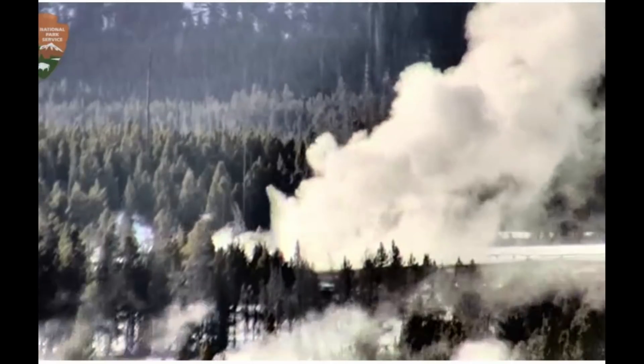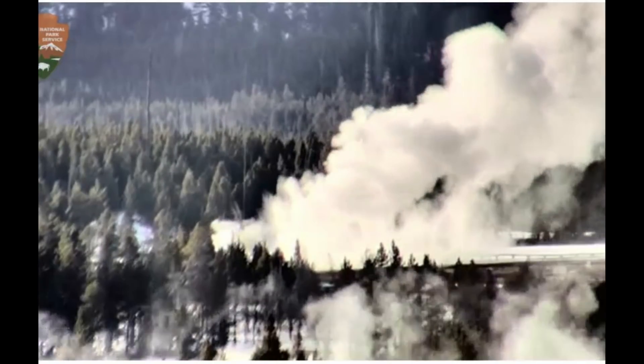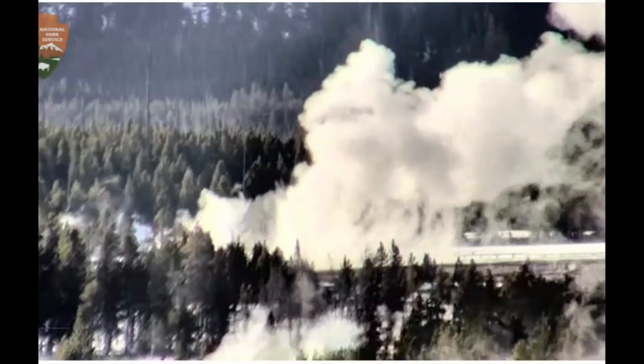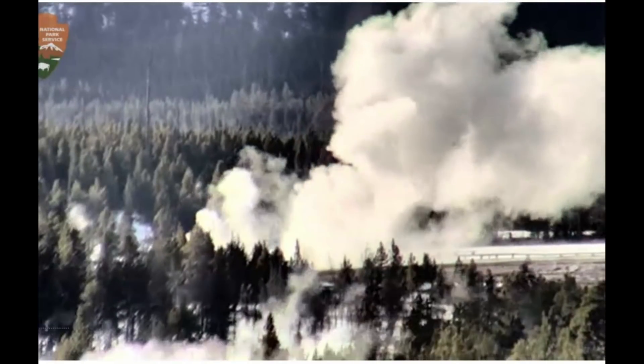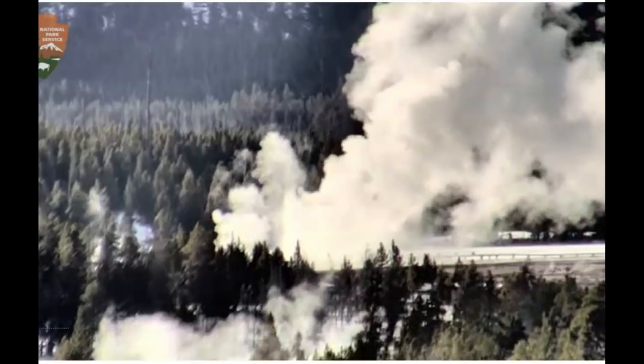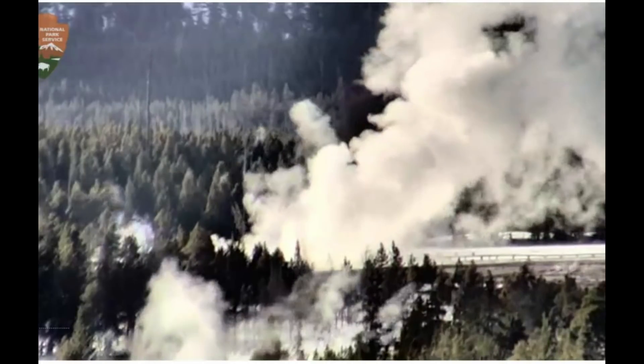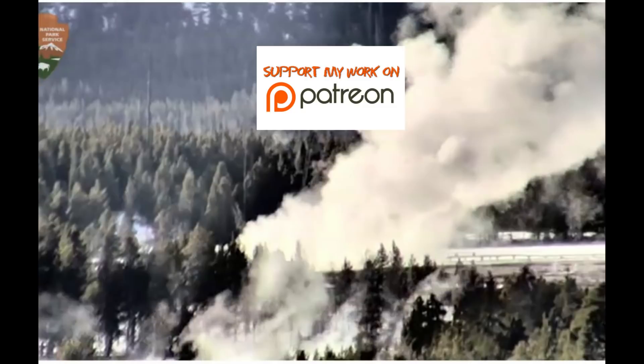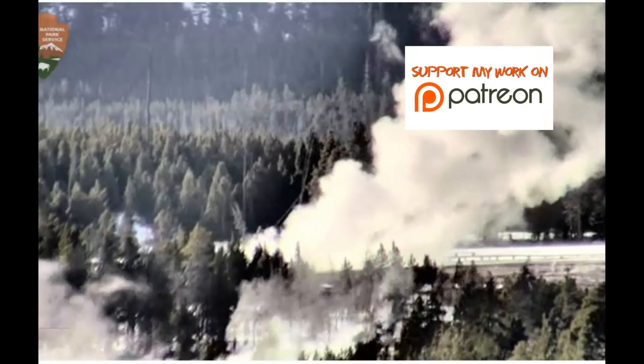I've been watching what's going on. I posted on my Patreon account. The geyser went off at around 844 this morning and I posted it on my Patreon account. So if you're a subscriber, you could have watched that eruption. And then it really started snowing there at Yellowstone, and now we've got this going on.